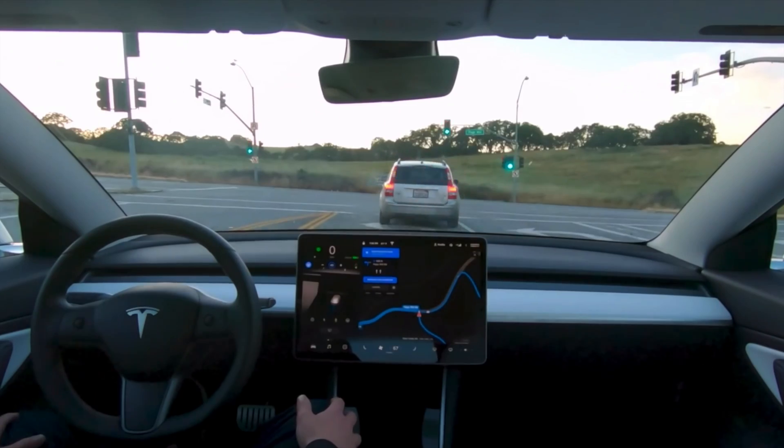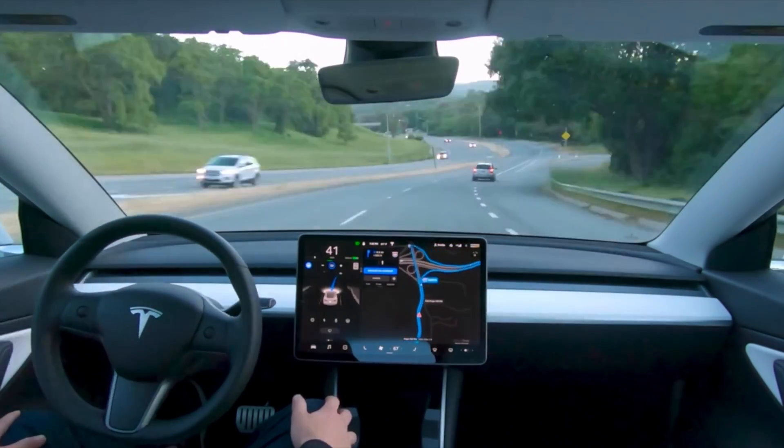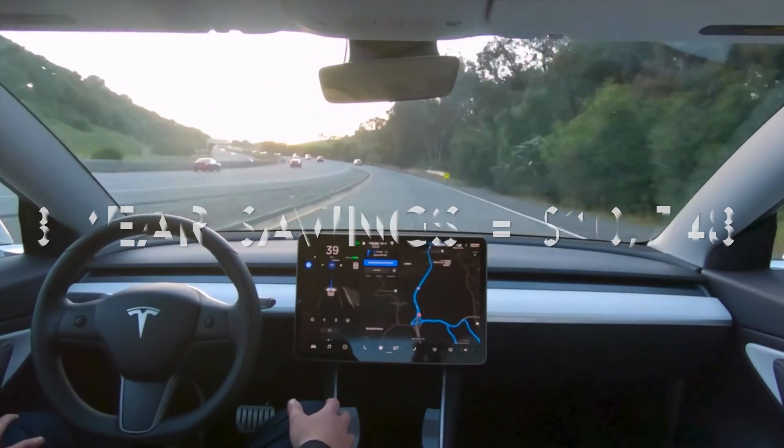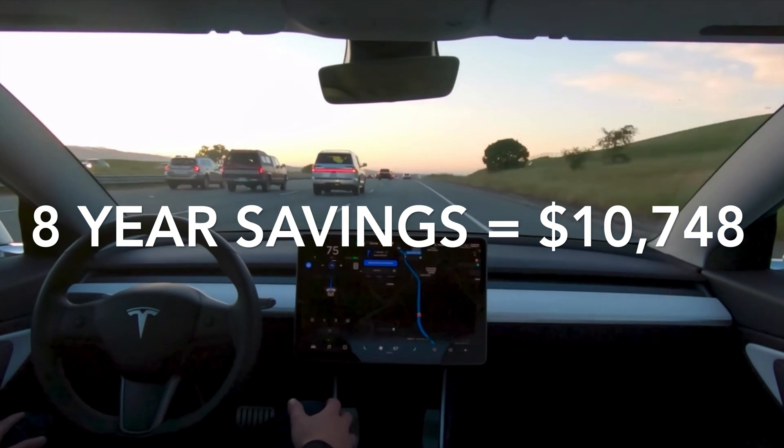Let's put this into perspective. With these average numbers, if the Tesla Model 3 owner were to keep the car for eight years, they would see a savings of $10,748 — and that's if these energy prices stay the same in the future.